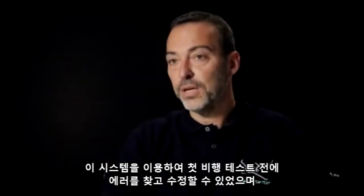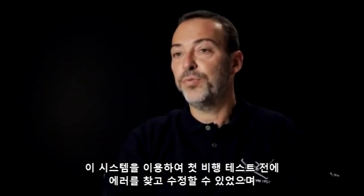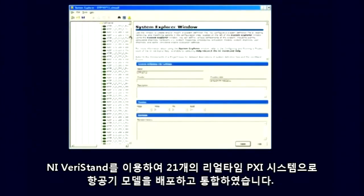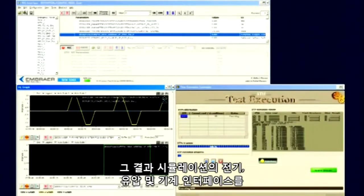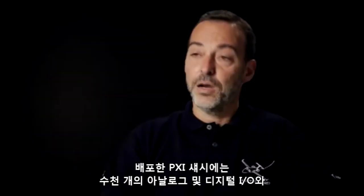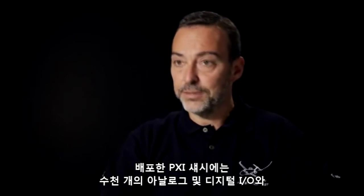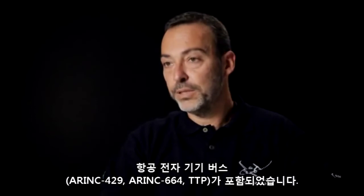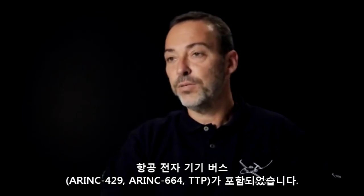Using this system we can find and fix errors before the first test flight. We used NI-VeriStand to deploy and integrate the aircraft model with 21 real-time PXI systems, so automatic tests can be performed providing electrical, hydraulic, and mechanical interfaces of aircraft computers.